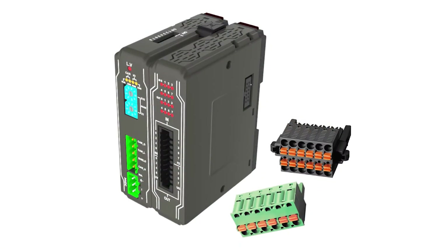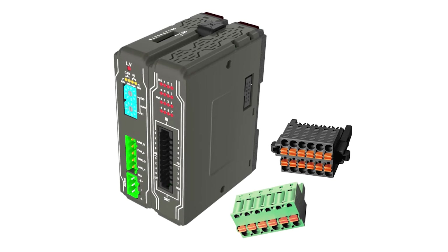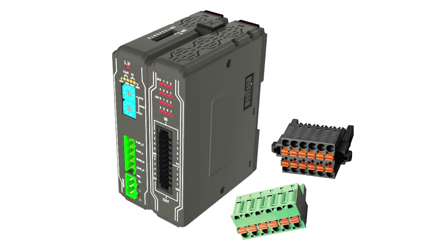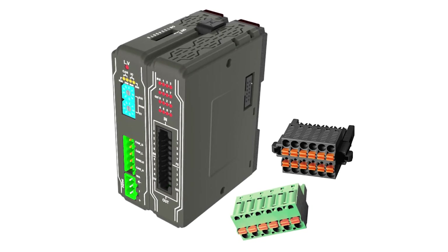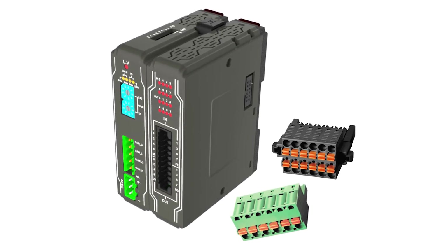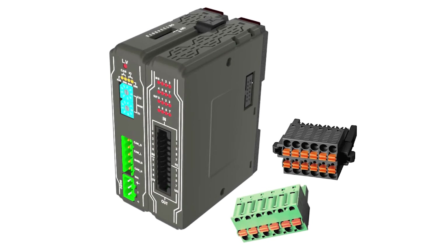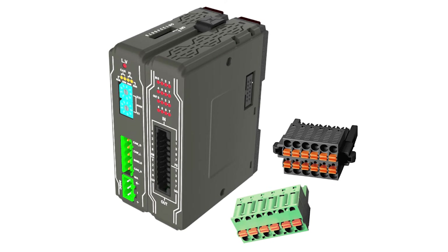Consider the IR-COP CANopen bus coupler with an IR-DM16 module. It supports baud rates up to 1 megabit per second and allows quick node and baud rate changes. The coupler also allows remote changes to communication settings and direct EBPro driver support without the need to import code.